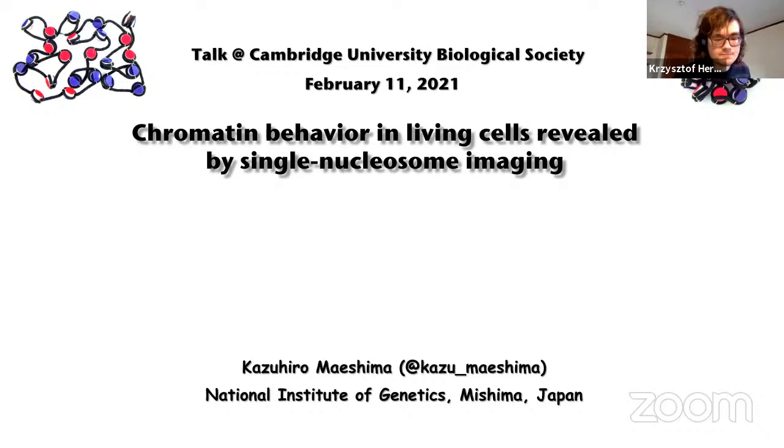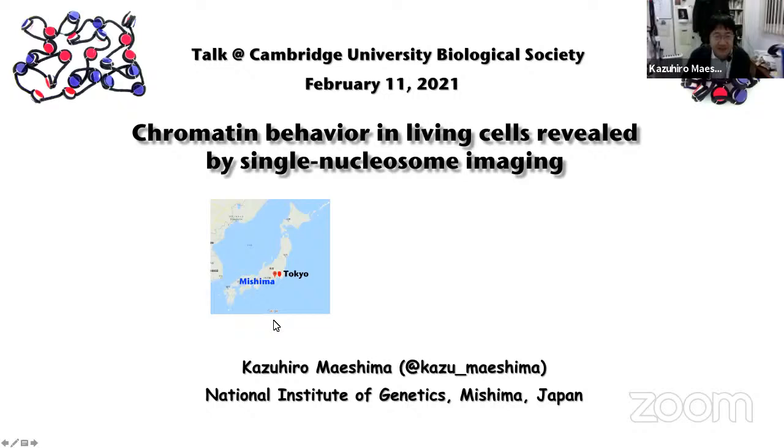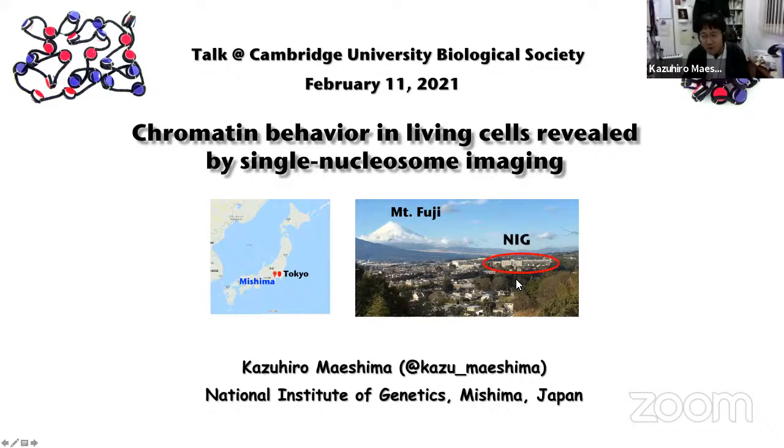I'd like to thank Christoph for giving me the opportunity to talk about our work. I'm working in the National Institute of Genetics in Mishima, Japan. Mishima is quite a small but very nice city, just one hour from Tokyo by Shinkansen Super Express train. We can see a very beautiful Mount Fuji from our campus. If the COVID-19 situation gets better, please visit NIG to see our colleagues and the beautiful Mount Fuji.